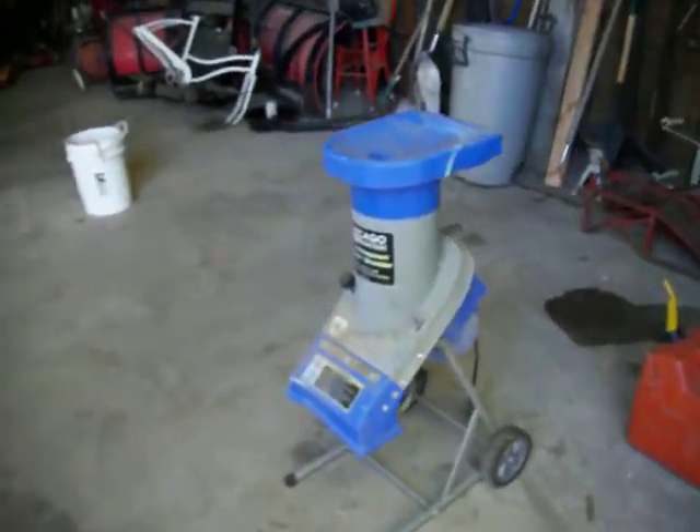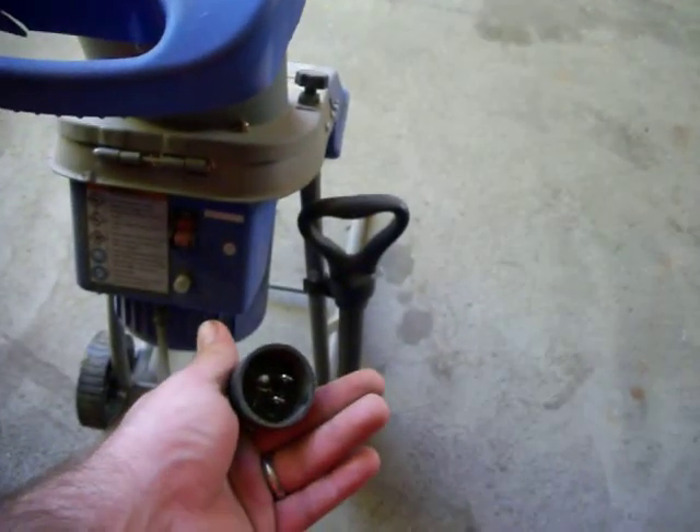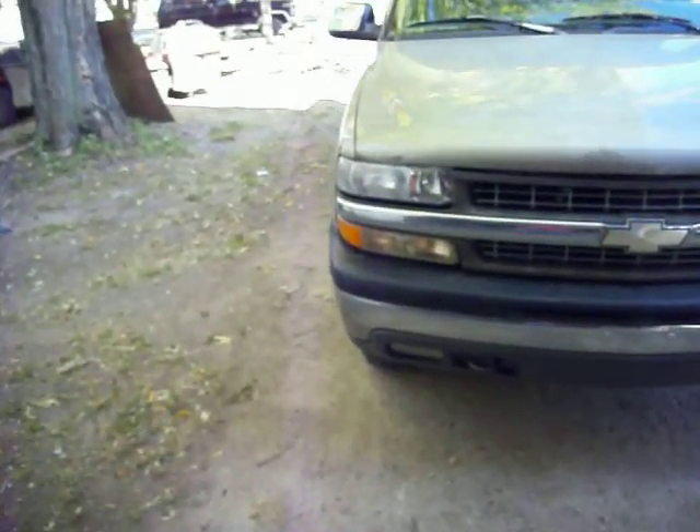We are going to actually use this wood chipper here in a few minutes. It just plugs into a regular household extension cord. It will actually do about inch and a quarter, inch and a half. I've shoved a little bit bigger through there — it doesn't like it, but it will work.